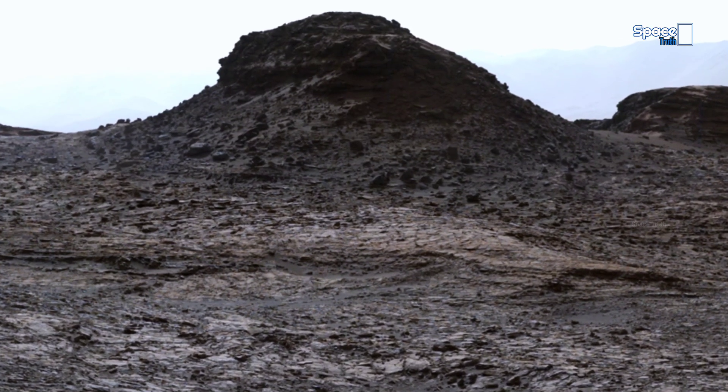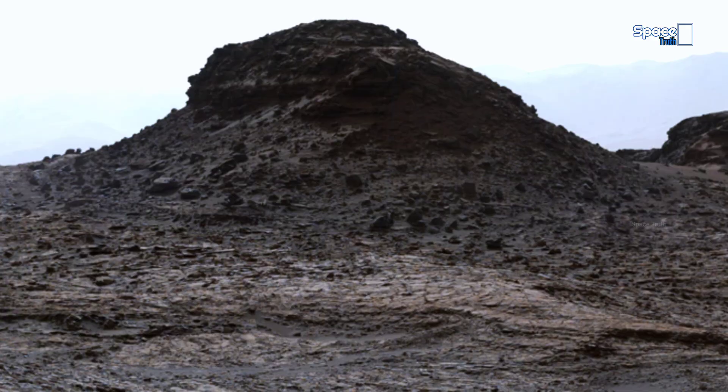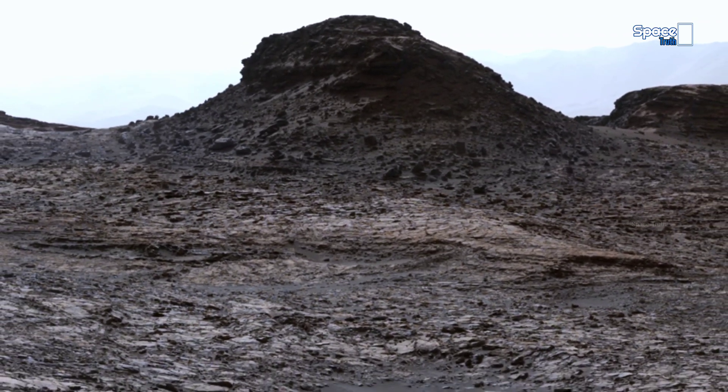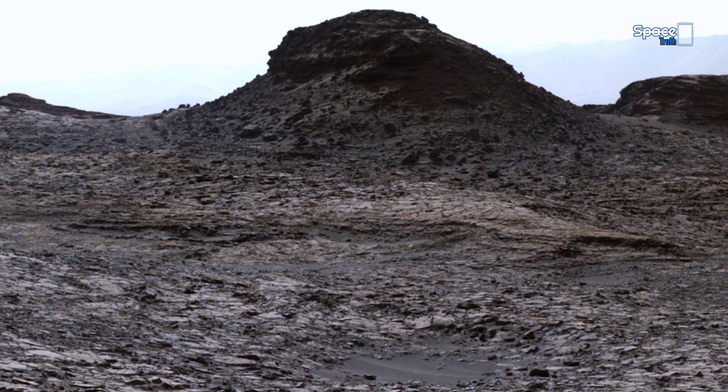This view is a composite of more than 130 images captured by Mastcam's left-eye camera on Sol 1421 at a site known as Murray Buttes on the lower slopes of Mount Sharp.